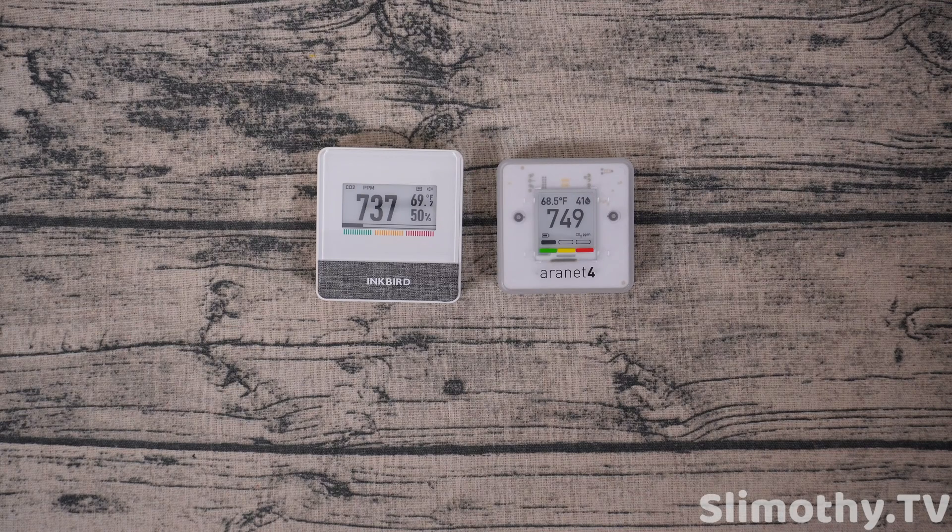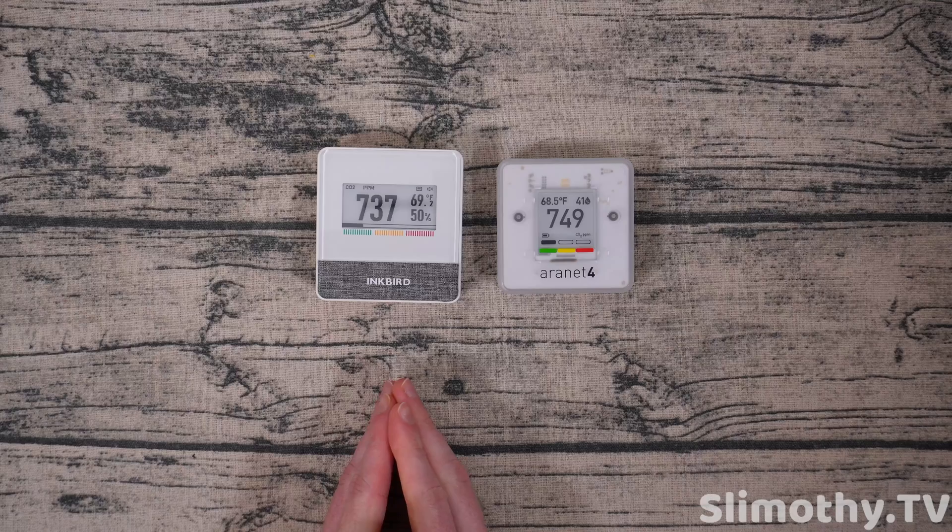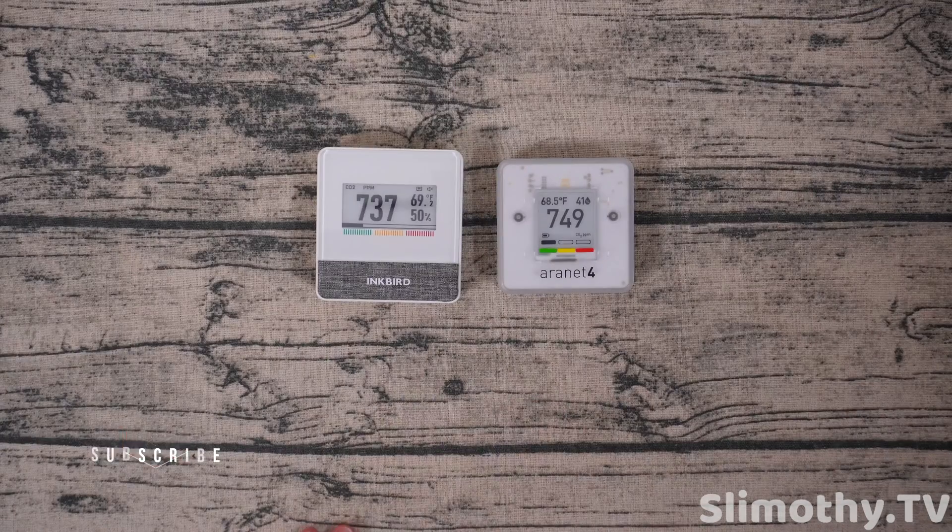Hey guys, what's up? I'm Slim and you're watching Slimothy TV. This is probably the video you guys have all been waiting for — the Inkbird IAMT1 versus the Aeronet 4.